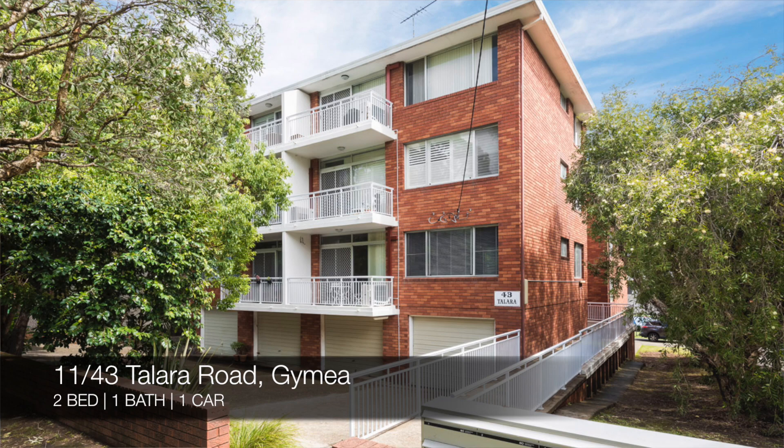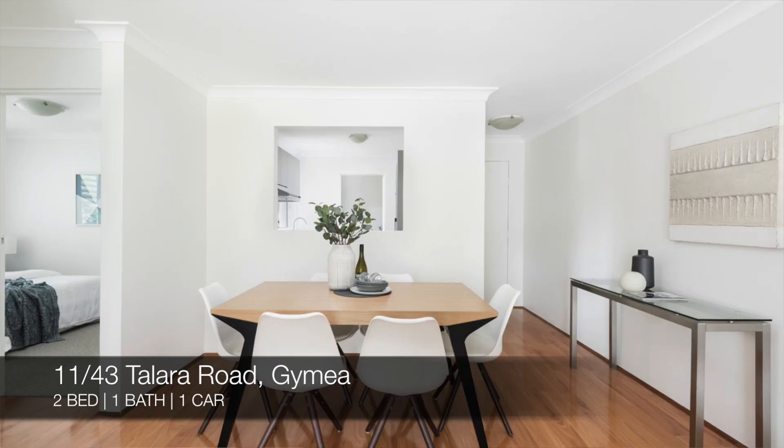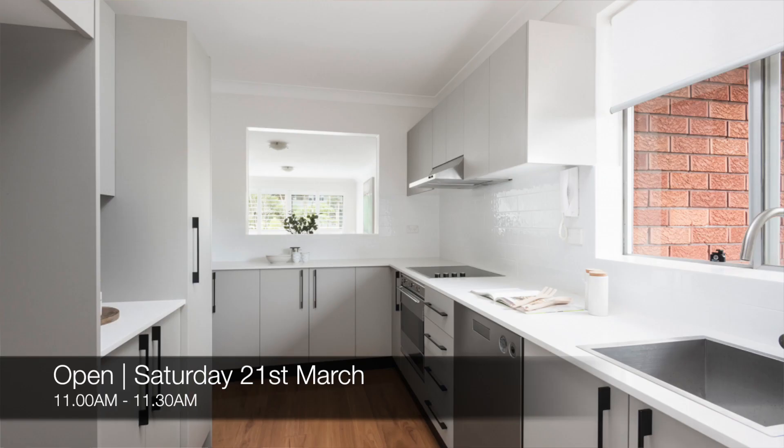After that, we have 11 of 43 Tullara Road, Gymeer, which is a two bed, one bath, one car unit. That one's for sale, and you can see that this Saturday from 11am to 11:30am.